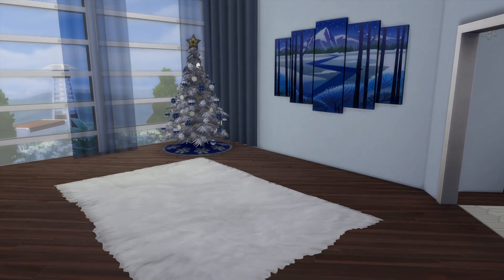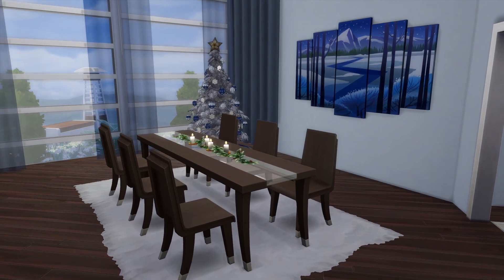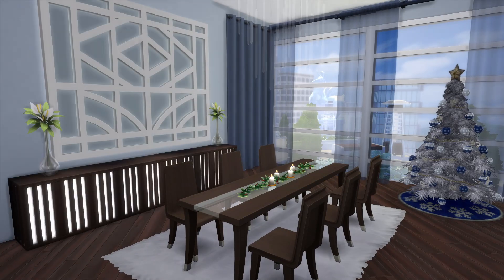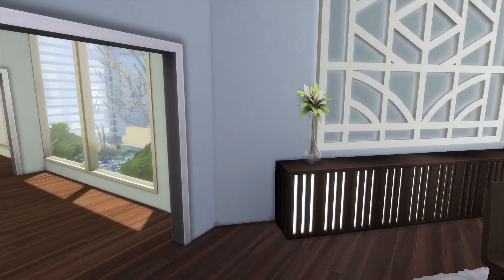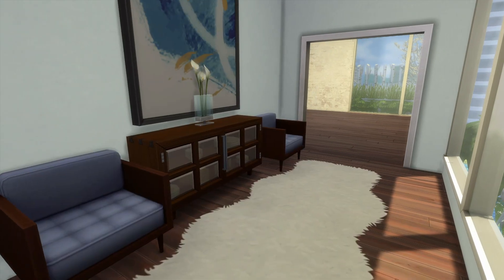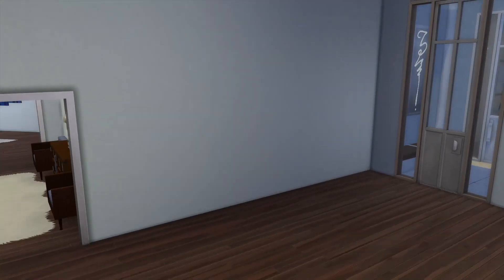Here we have the formal dining room. Again there are nice big windows to take in the views of the city. This chandelier from Spa Day looks like modern icicle lights to me, so it made the perfect statement light for this home, and I use it in a few spots throughout.